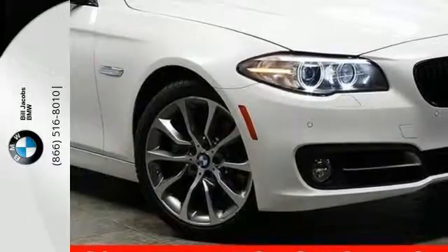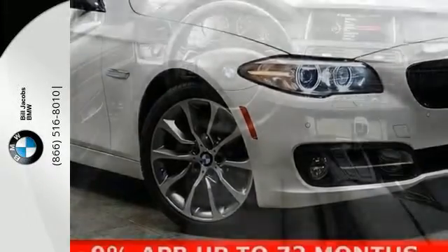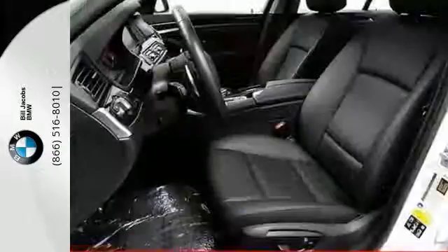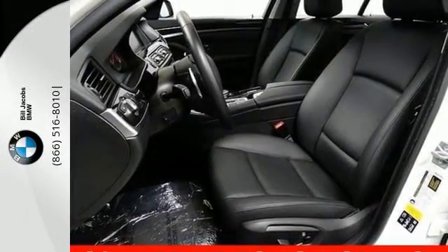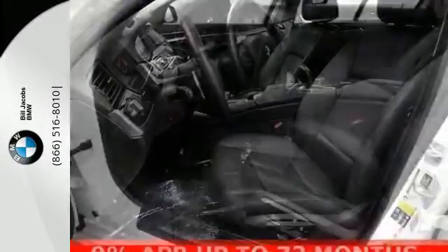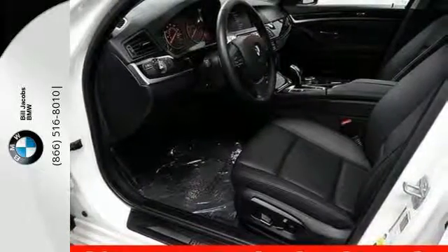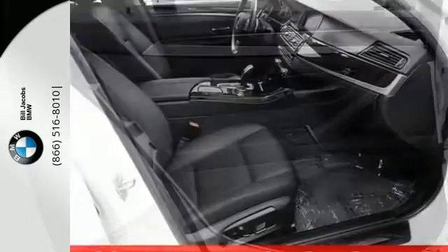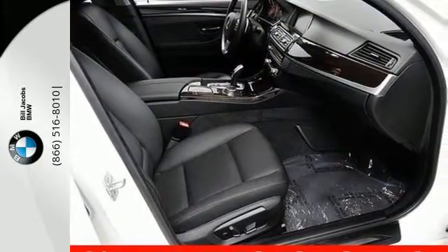Climb inside for a relaxing and sophisticated ride with a power-adjustable front memory system, ambient lighting, dual-zone climate control, and a moonroof. Go anywhere with help from the BMW navigation system with voice command and BMW Online. The 8-speed sport automatic transmission with sport and manual shift modes is ready when your journey leans more towards the thrill end of the spectrum.